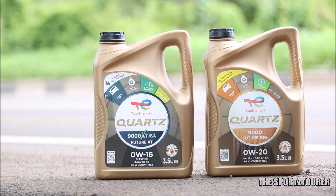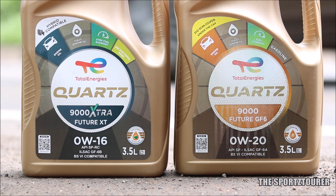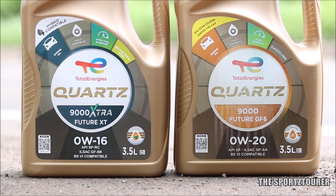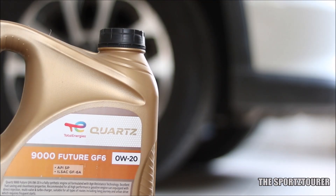This draws attention to the International Lubricant Standardization and Approval Committee standards, where both the Total Quartz 9000 Future 0W16 and 0W20 are API SP oils that meet the GF6 standards. Digging deeper, the 0W16 oil meets GF6B, which is for low viscosity engine oils like 0W16, while the 0W20 is GF6A, which is for higher viscosity engine oils like 0W20, 5W30, and higher grades.